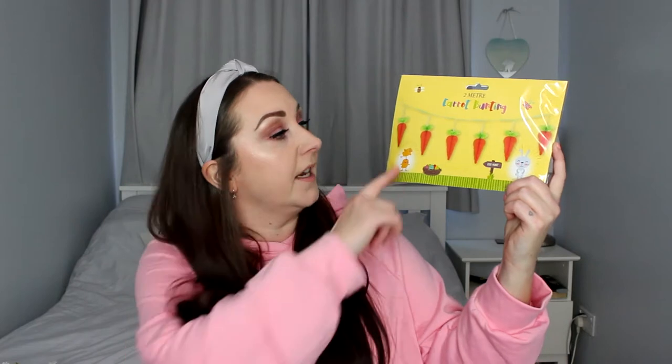I don't usually tend to decorate for Easter but as it's lockdown I just want to have as much fun as possible in our house, getting into the spirit of things seeing as though we can't go anywhere. So I picked up this carrot bunting — it's got six fold-out paper carrots. I just thought that was really cute and this was only £1.49.